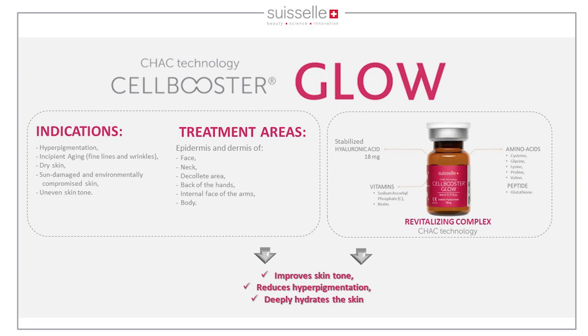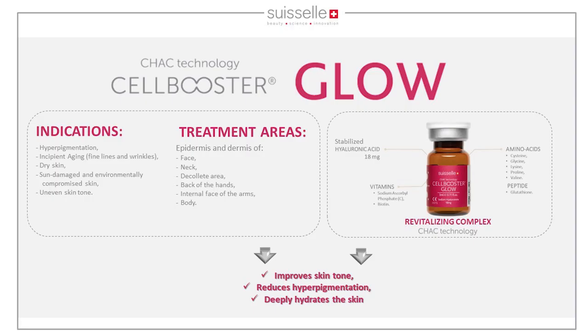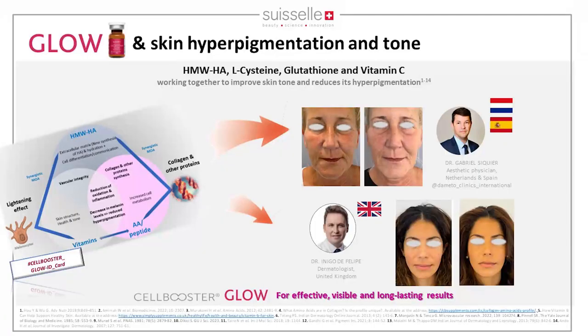Cell Booster Glow improves skin tone, reduces hyperpigmentation, and hydrates the skin, as it contains lots of amino acids plus glutathione and vitamins. The mechanism of action works on the extracellular matrix; glutathione plus cysteine and Vitamin C work together on the melanin production pathway — inhibiting it and promoting the removal of melanin — thereby improving skin tone, with antioxidant and anti-inflammatory effects.